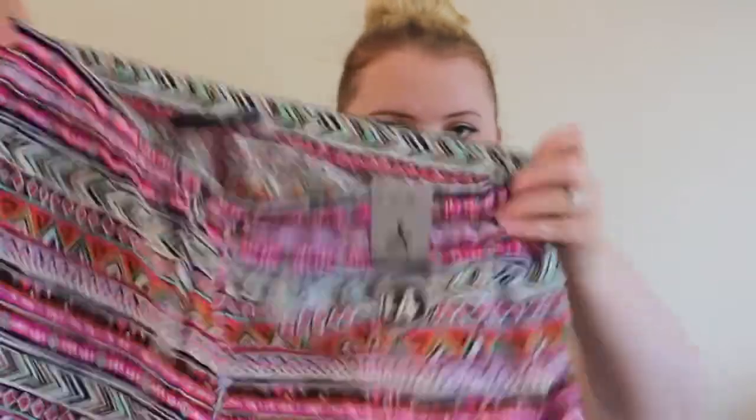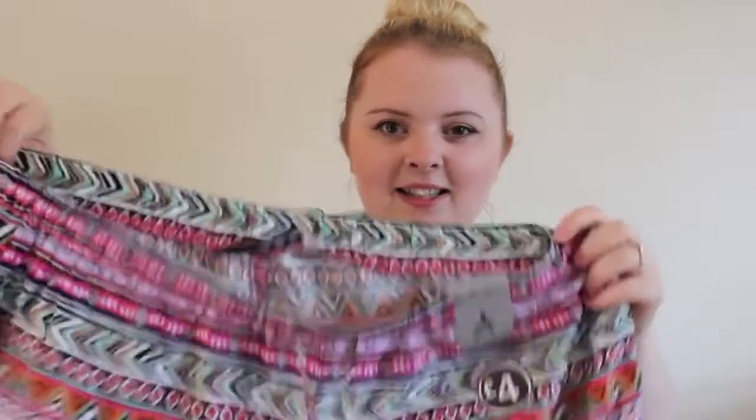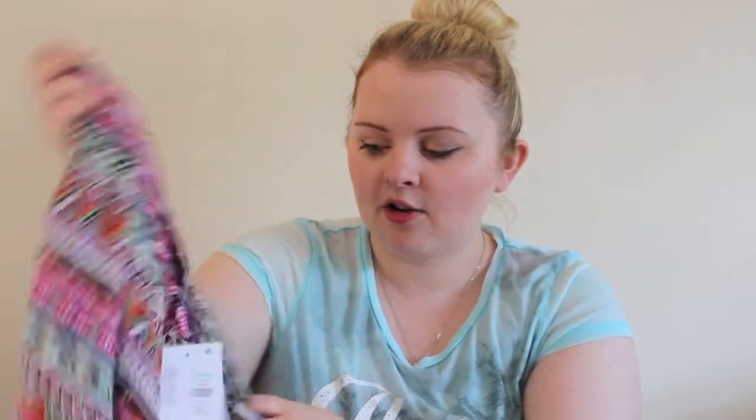I've got a pair of shorts which were £4. They're really fun — I don't normally go for bright stuff. They've got little frilly bits and it's kind of an Aztec sort of pattern. The thing I like about these shorts is they're not tight on the leg, and I can wear leggings underneath. I've got a few pairs of three-quarter length leggings, so the shorts go just above the knee and the leggings come just below the knee. I quite like the comfortableness of that.